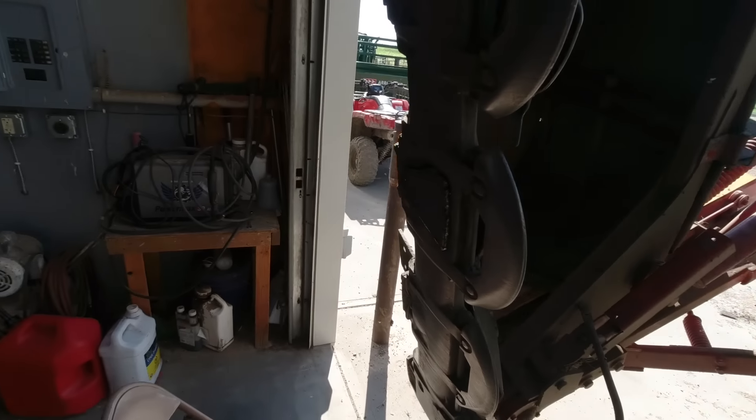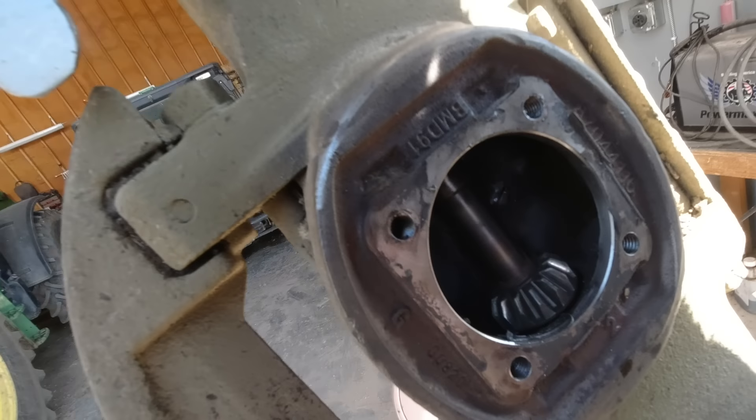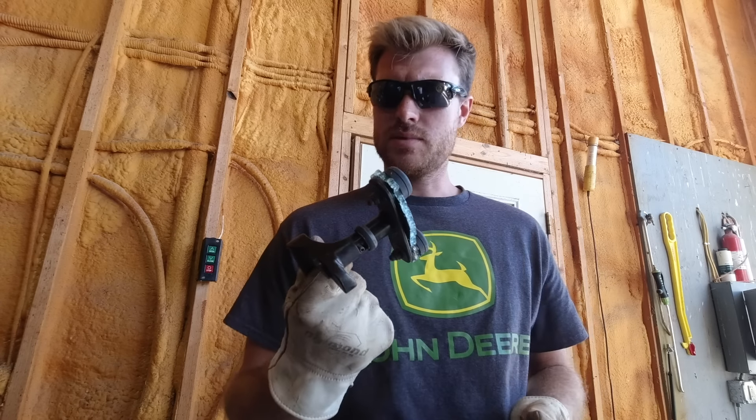Even if that patch holds, it's still a possibility that the stuff inside is messed up to the point where it's going to have to be taken apart. Here's the door latch — we're going to get this glass cleaned out, and when Dad gets back we'll get ready and put that new window in.